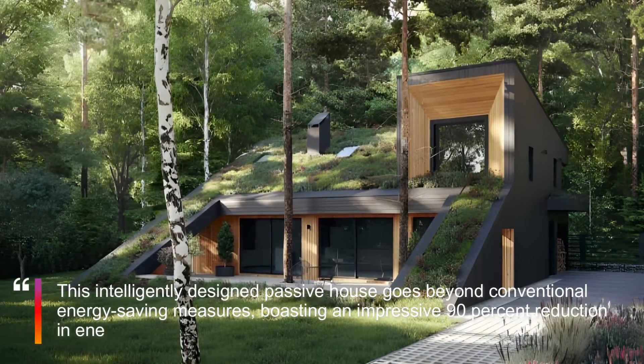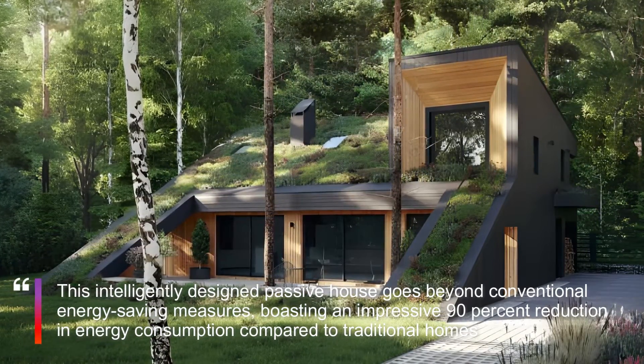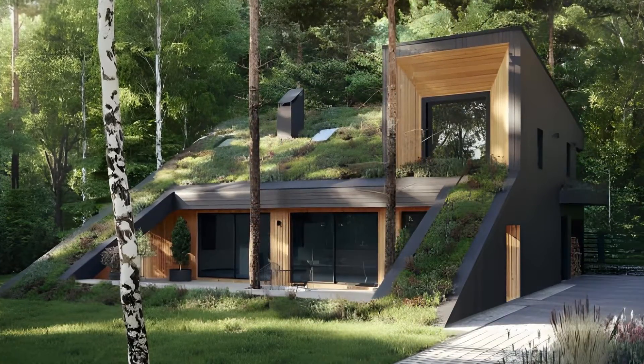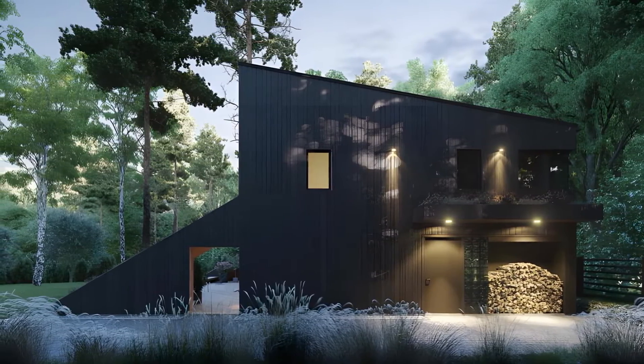The project reflects a meticulous integration into the natural environment, preserving existing trees on the construction site and seamlessly blending with the landscape. The strategic orientation of the house, with most rooms and windows facing the sun, maximizes natural heat and light absorption.